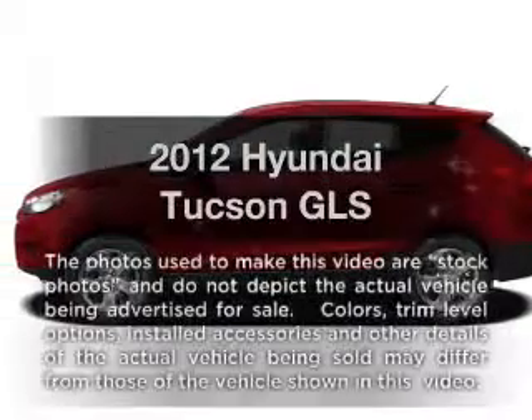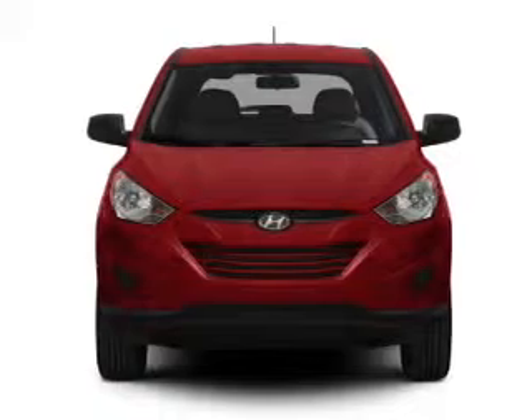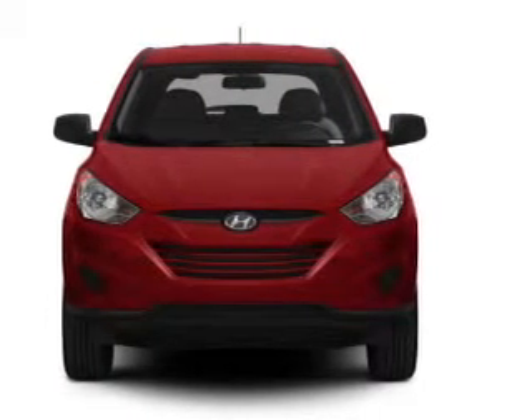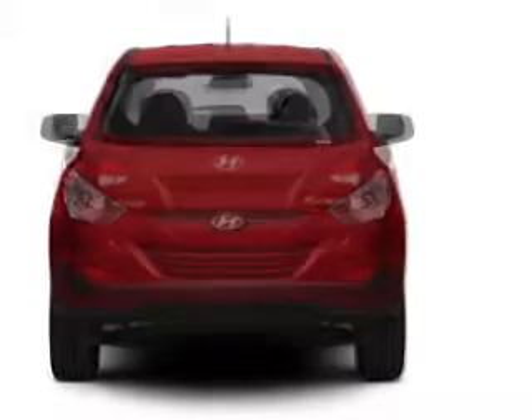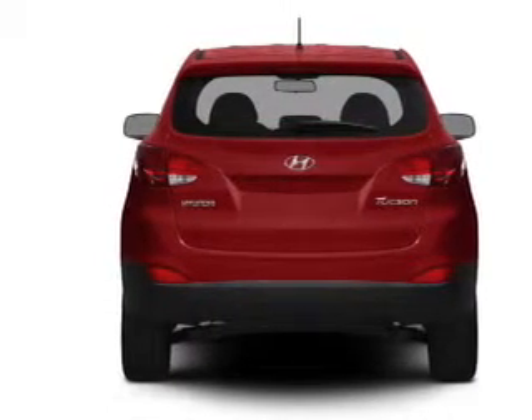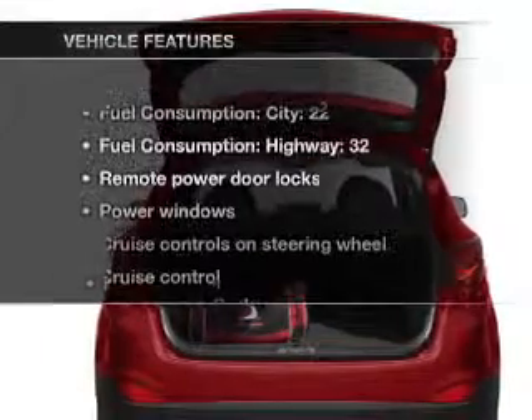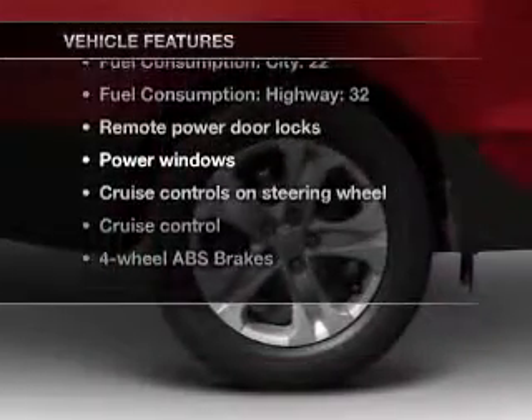Presenting the 2012 Hyundai Tucson. Travel the roads in style and comfort in this great vehicle, with an efficient 4-cylinder engine connected to a smooth-shifting 6-speed automatic transmission. The anti-lock braking system will keep you safe on the road, and memory settings make for a more comfortable ride.